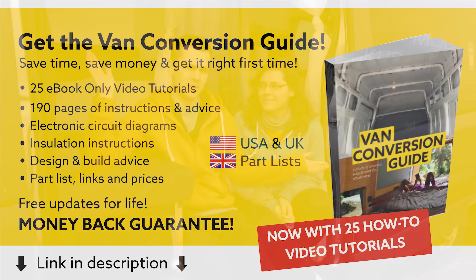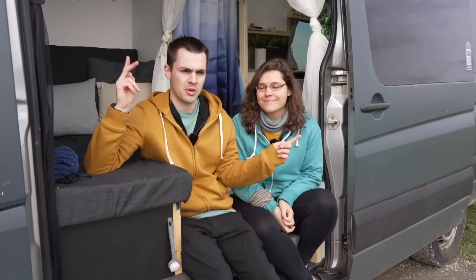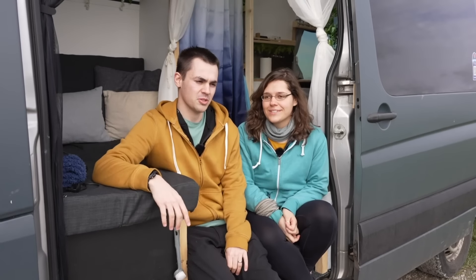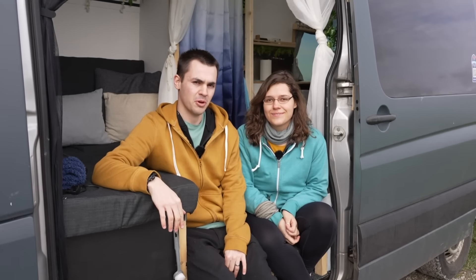This here is Mel. This is our 2014 VW long wheelbase Crafter, which has been freshly converted into our full-time tiny home on wheels, which we intend to travel Europe and the world with.